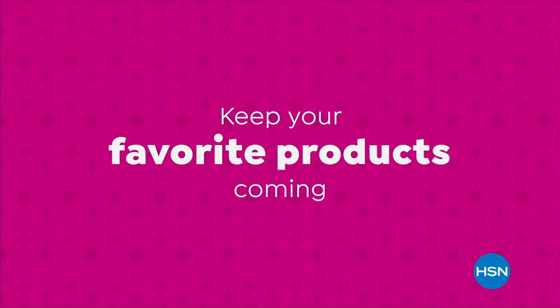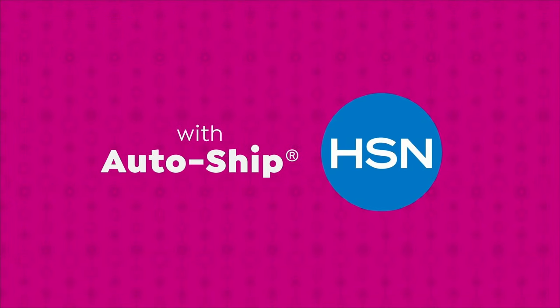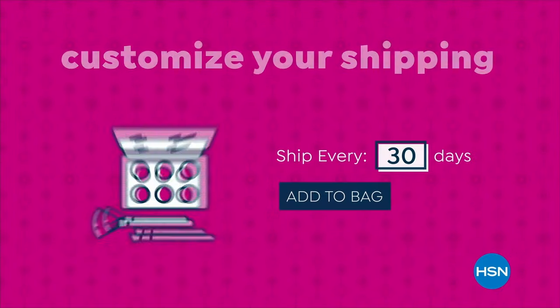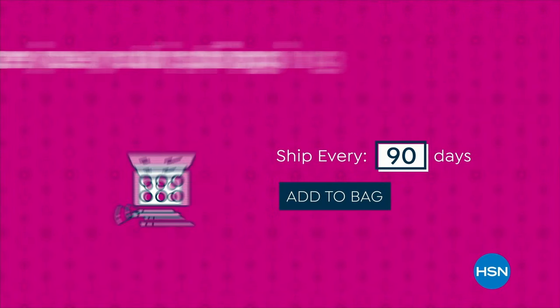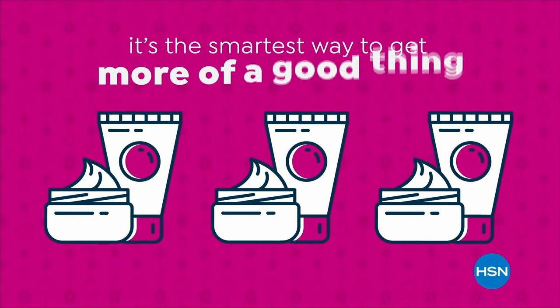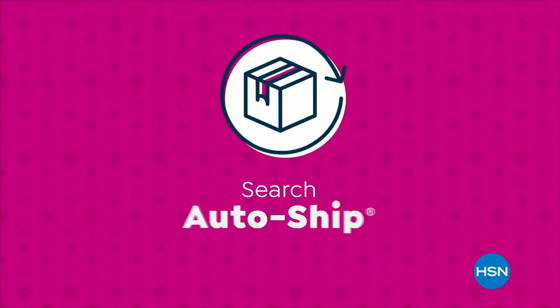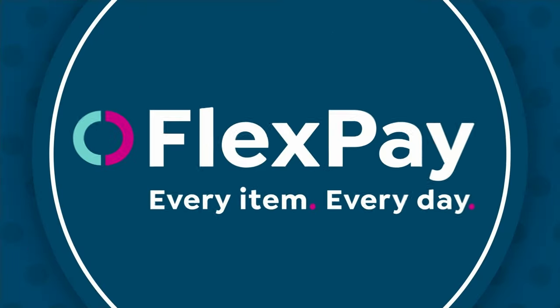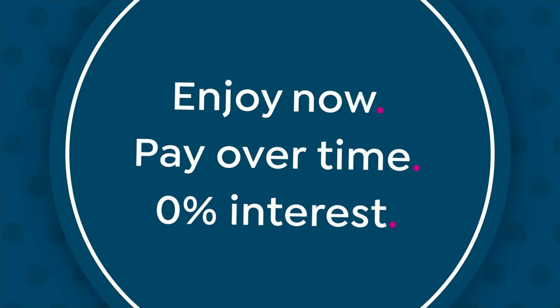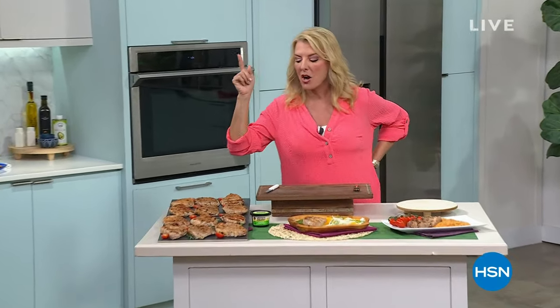Keep your favorite products coming with AutoShip at HSN. Receive your favorite items with automatic deliveries, easily customize your shipping preferences, plus AutoShip locks in your order price while enrolled. Speaking of AutoShip, we've got our pork coming up on AutoShip — lock in that great price. We'll tell you more about how AutoShip works in just a moment. Don't forget my bakeware set's coming up.